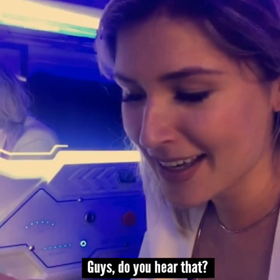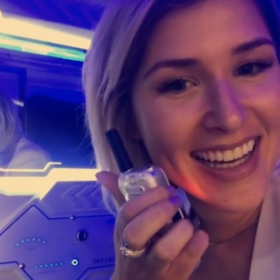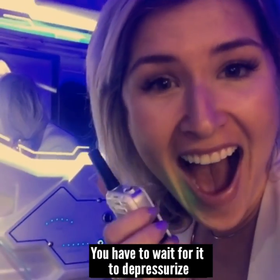Guys, do you hear that? What was that? You have to wait for it to depressurize.